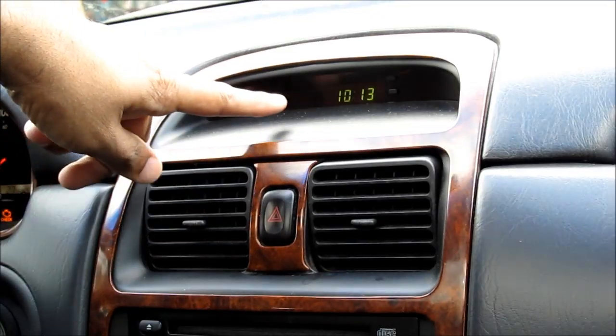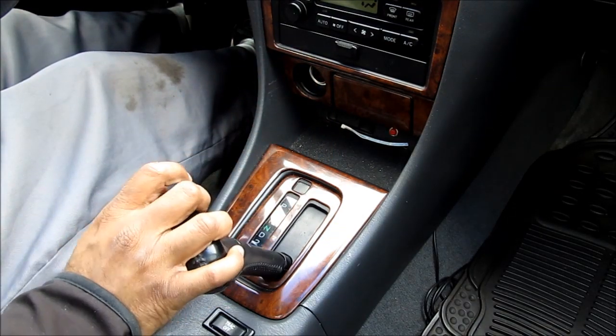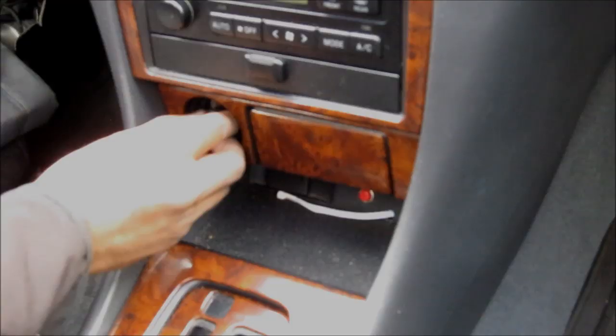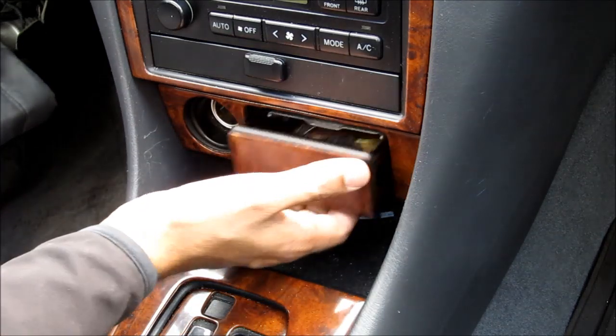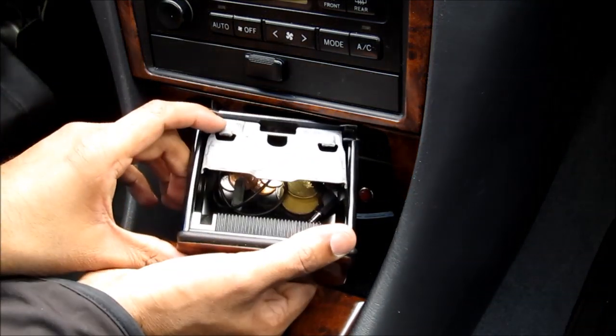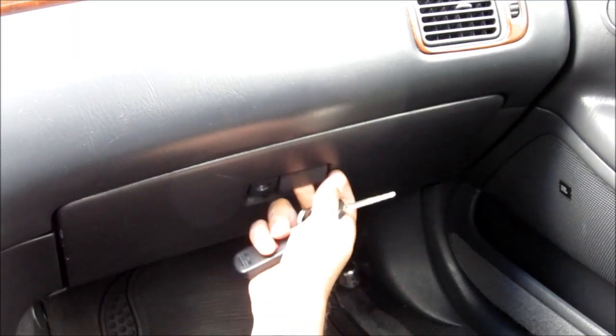Make sure the clock is functional and that the hazard lights work. Shift through all of the gears and make sure they're shifting smoothly. Check the cigarette lighter to see if it's been used and the ash tray to see if it's been smoked in. Check all the power connections and make sure no fuses are blown.